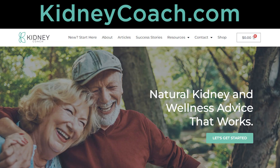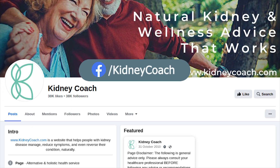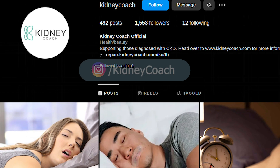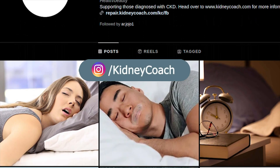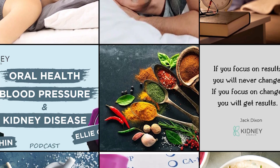Remember to hit subscribe and like so you'll get notified anytime we put out a new video. If you want to know more about us, head to www.kidneycoach.com — you'll find all our products and links to our Facebook and Instagram pages. Thanks again, Jess — always value you — and to everyone listening, thanks for being part of our community. We hope you found this useful. Bye!